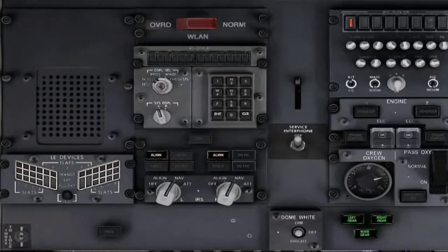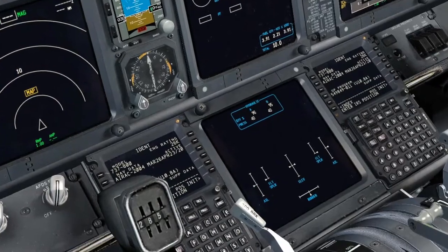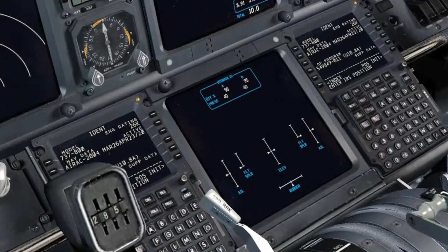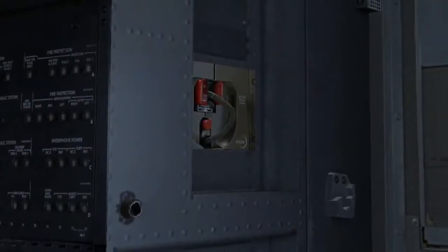Verify that the following are sufficient for flight: Oxygen Pressure, Hydraulic Quantity, Engine Oil Quantity. Oxygen Pressure Drop Test.